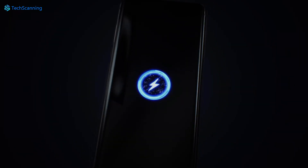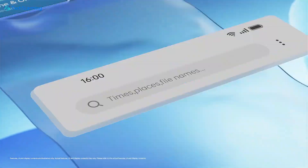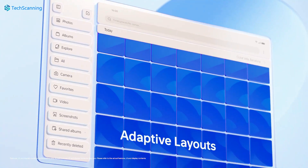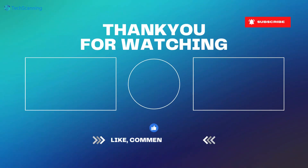The phone is coming on the 4th of January 2023 and we already know how it will look. What do you think about the OnePlus 11? Share your thoughts below in the comment section. We will keep you updated on the OnePlus 11, so don't forget to subscribe and hit the bell button. See you in the next video — take care.